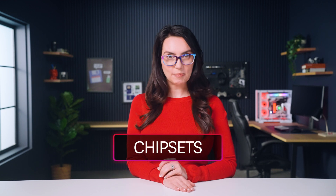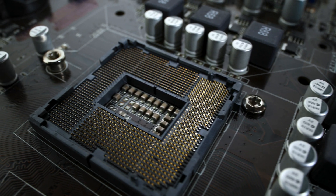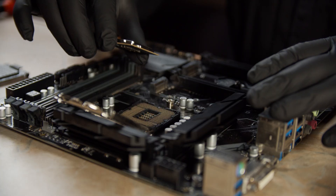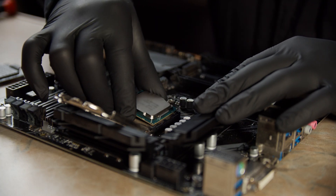Now that we've got the processor name down, let's move on to chipsets. What is a chipset? A chipset manages data flow between the processor, memory, and other components. Each chipset is built to work with specific processor sockets for compatibility between the CPU and motherboard. Some chipsets may support multiple generations of processors, but it's important to verify compatibility to ensure proper functionality.